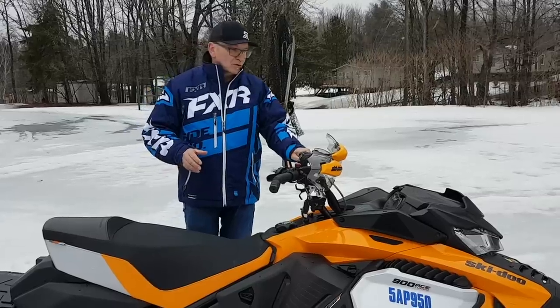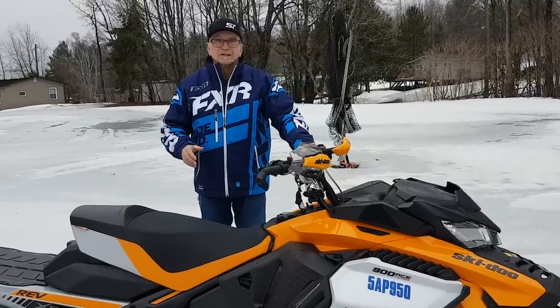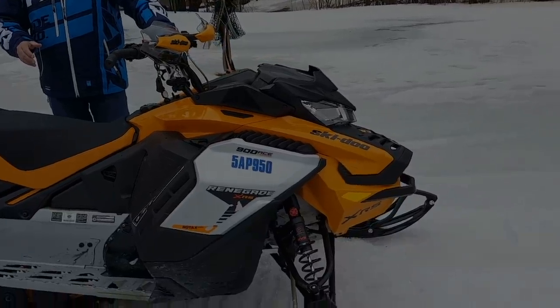You won't be disappointed by the performance or the ride quality, particularly in the rear end of the sled. So there you go — that's the Ski-Doo 900 ACE Turbo XRS Renegade. Thanks for watching! If you enjoyed that video, make sure you hit the Like button and subscribe to Snow Tracks TV's YouTube channel, which is constantly being updated with fresh content.